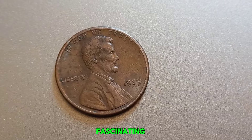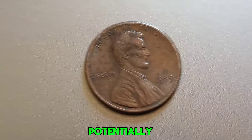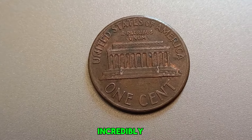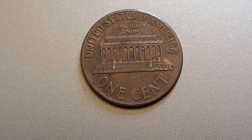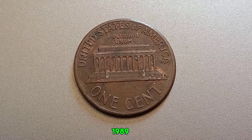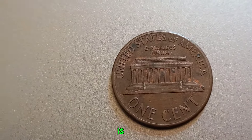We're diving into the fascinating story of the 1989 No Mint Mark Lincoln penny that could potentially be worth a fortune. Most of us see pennies as just small change, but some pennies are incredibly rare and valuable. In this video, we'll explore the intriguing details of the 1989 Lincoln penny without a mint mark.